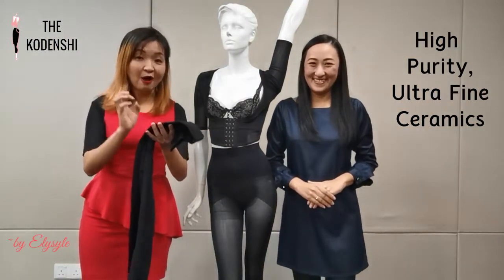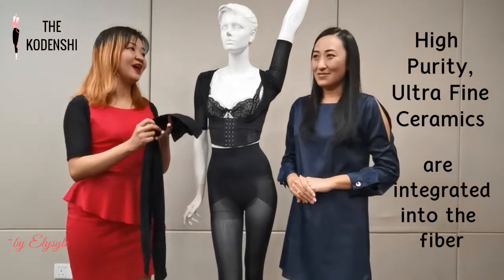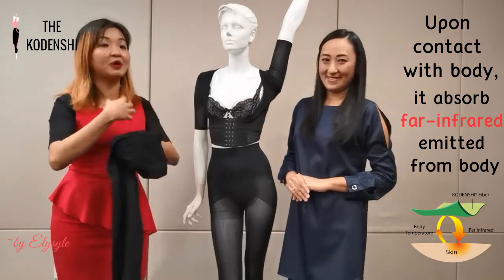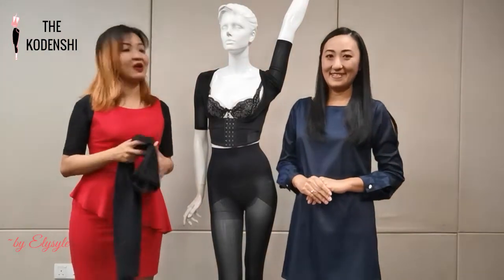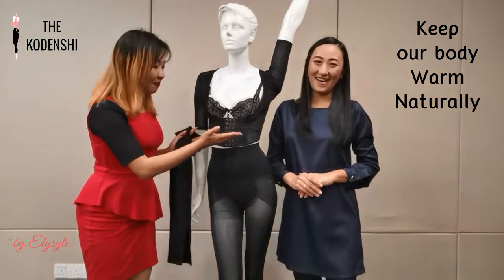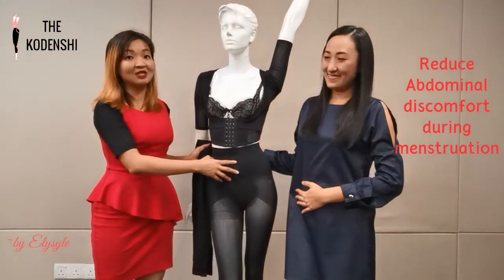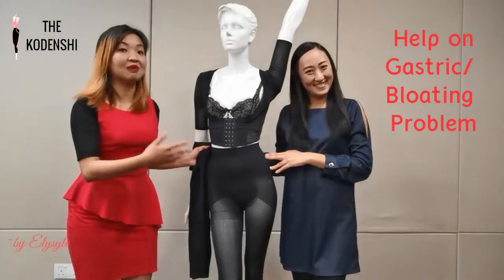The high purity and ultra-fine ceramics are actually integrated into the fiber itself. So this Codenshi fiber, upon contact with our body, helps to absorb the far-infrared rays emitted from our body and then reflect them back as heat energy. So when wearing it, it actually keeps our body feeling warm naturally. Combined with the high waist design, it helps to protect the uterus and stomach, which will help to reduce abdominal discomfort during menstruation and also help reduce gastric problems.